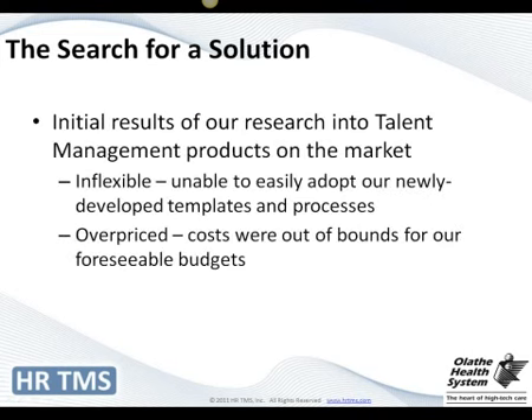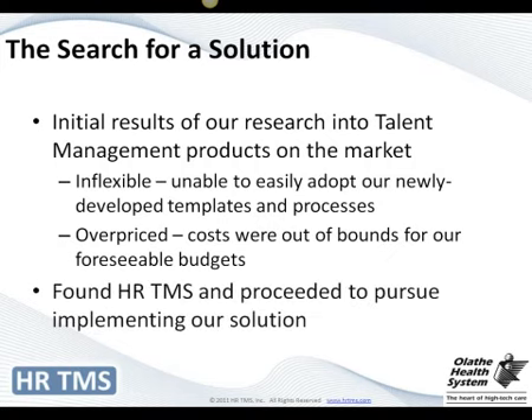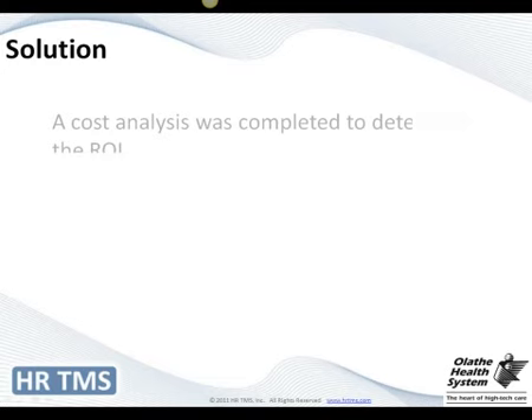As we began looking for a product, we had a current software application we were using in recruiting, and they offered something similar. We went to them since they were already a vendor, but it definitely wasn't very flexible — we couldn't make it look like the new template we'd spent so much time creating — and the cost was extremely prohibitive. So I went back out, researched further, and found HRTMS. Their price point was what we needed, and the flexibility was amazing and was going to meet our needs.